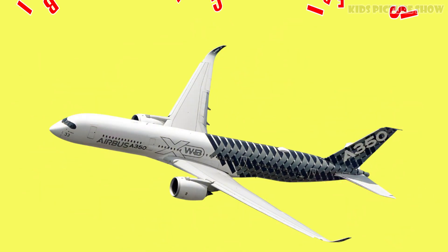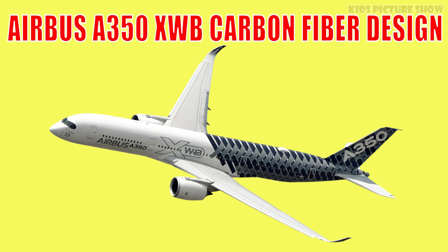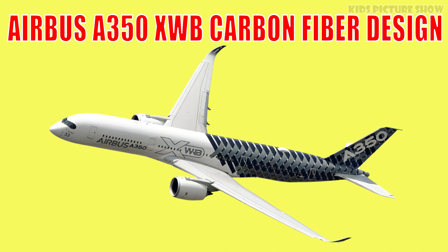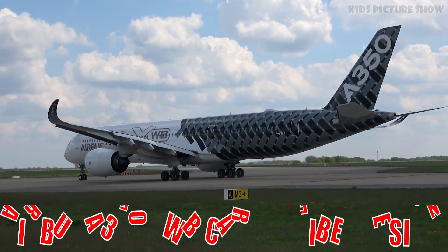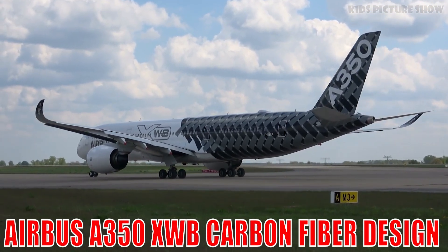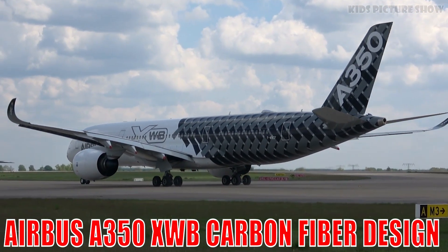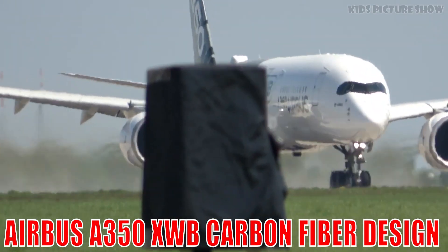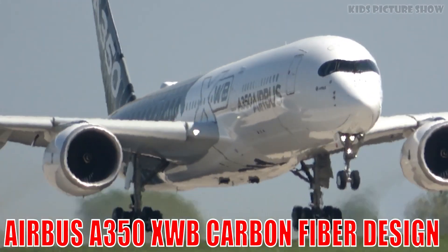This is the Airbus A350 XWB carbon fiber design. It's a next-generation airliner built for long-distance comfort and fuel efficiency. Made largely from carbon fiber, it combines strength, elegance and cutting-edge technology.